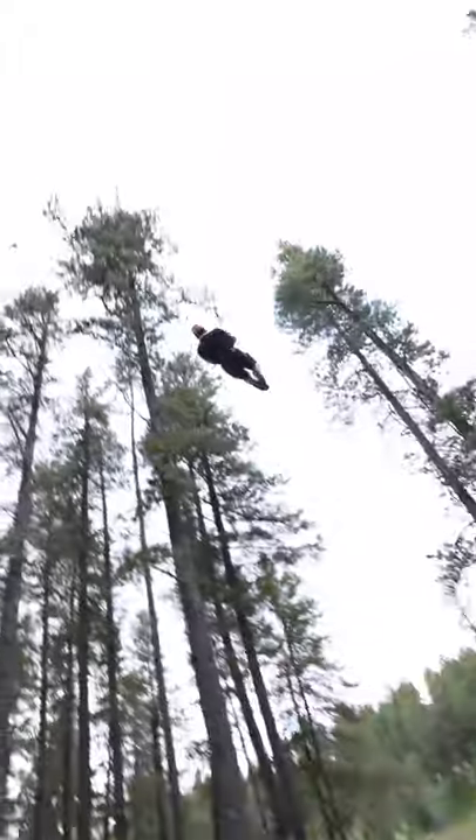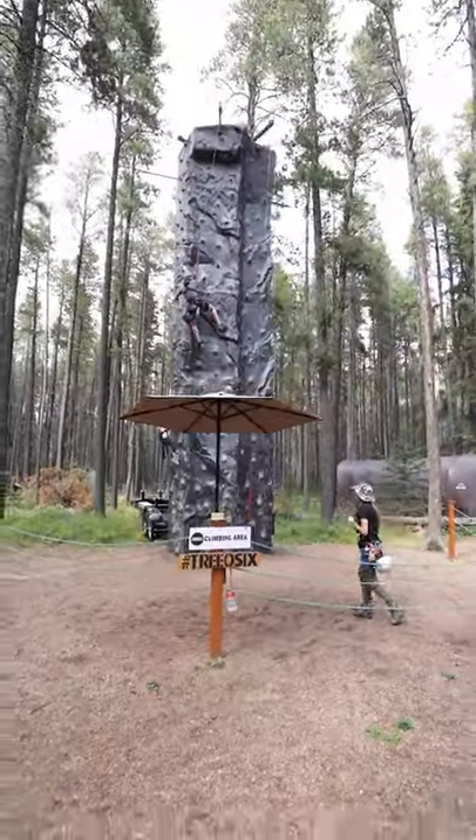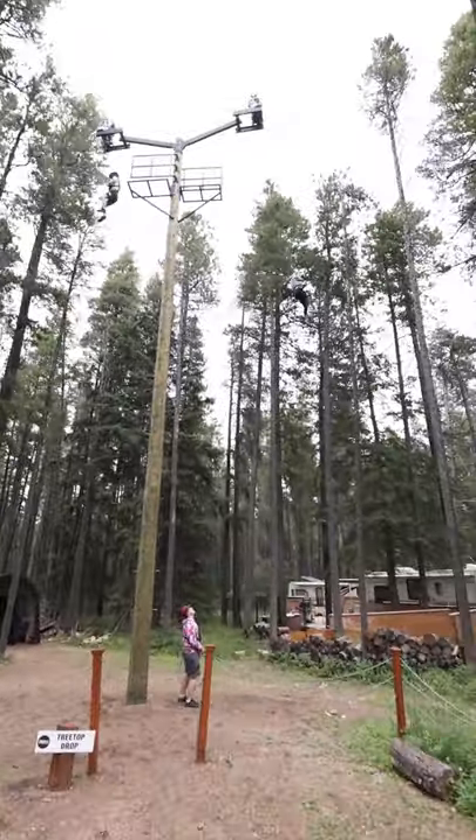Along with e-bike rentals, Trio 6 also has guided zipline tours, an 18-hole disc golf course, and a ton of other family-friendly activities at Basecamp.